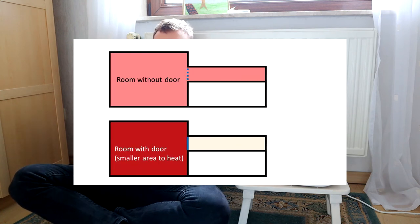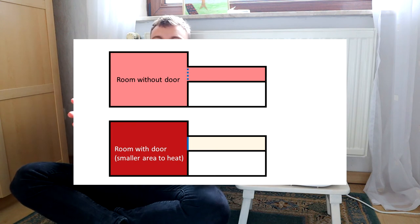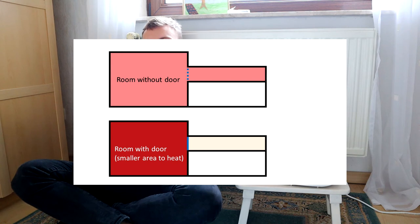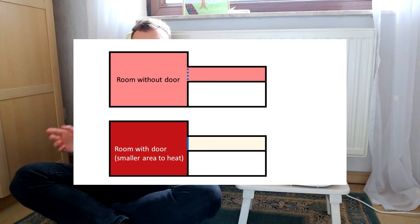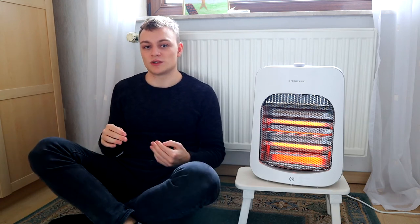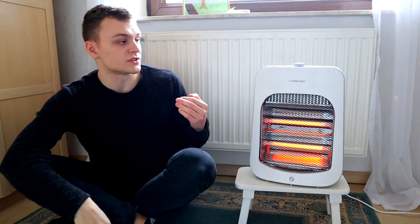My ninth tip is to leave the doors of your room closed. As long as you have an open door, the heat you produce in one room escapes into other rooms — it's as if you're heating multiple rooms at once. By keeping the heat in just the room you're in, you can decrease your heater usage.